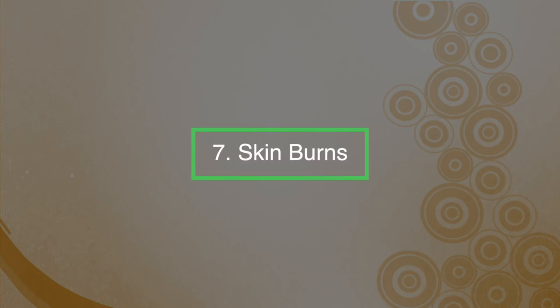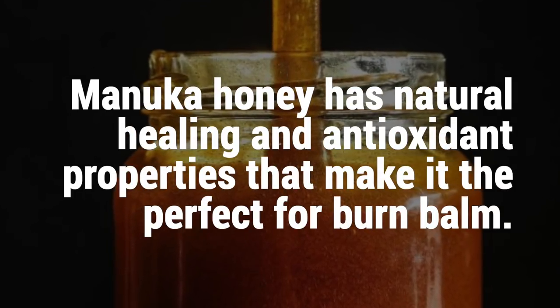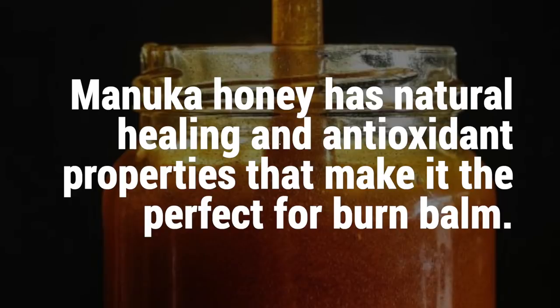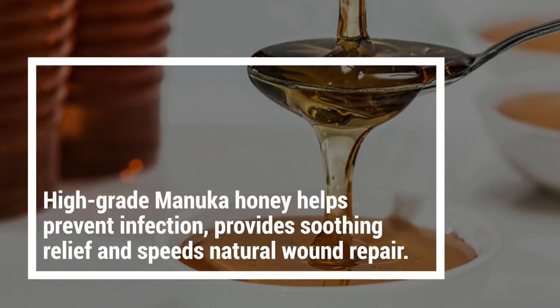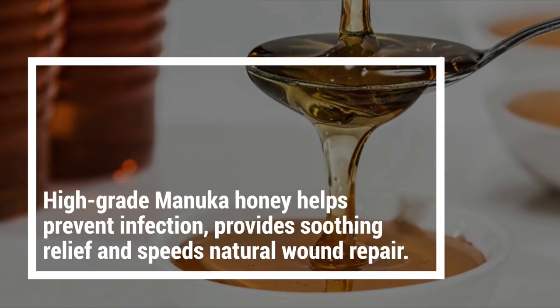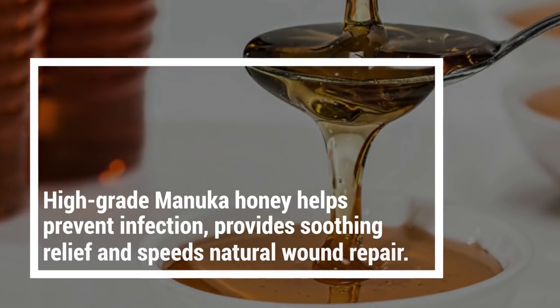Number seven: skin burns. Manuka honey has a natural healing and antioxidant property that makes it perfect for burn balm. Research shows that when applied to the skin, high-grade Manuka honey helps prevent infection, provide soothing relief, and speeds up natural wound repair.